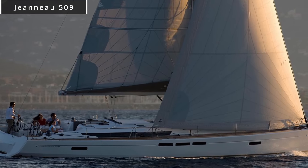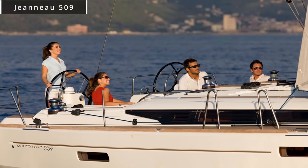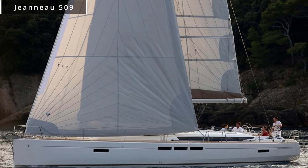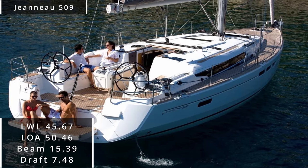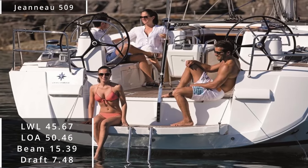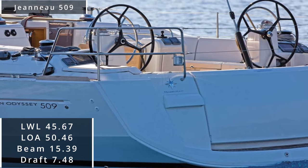Wasting no time, we're going to jump right into it. The Jeanneau Sun Odyssey 509. This vessel is absolutely enormous and could quite possibly fit a small village of people comfortably on it. She comes in with a length at the waterline of 45.67 feet, a length overall of 50.46 feet, and a huge beam of 15.39 feet with a maximum draft of 7.48 feet.